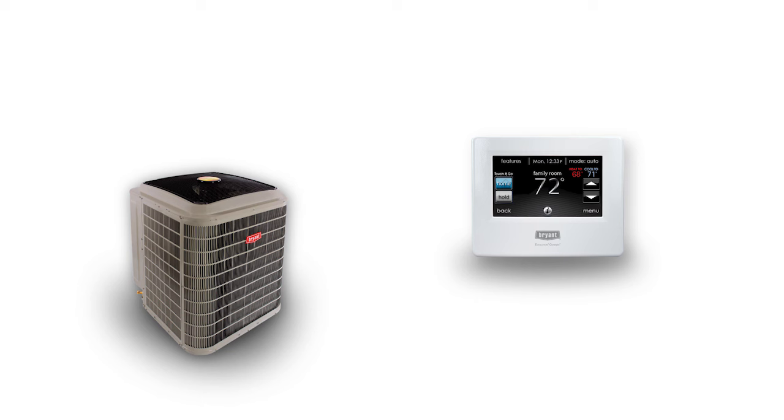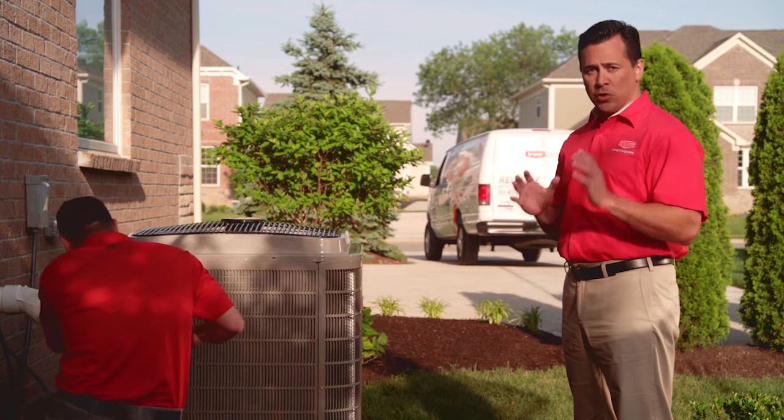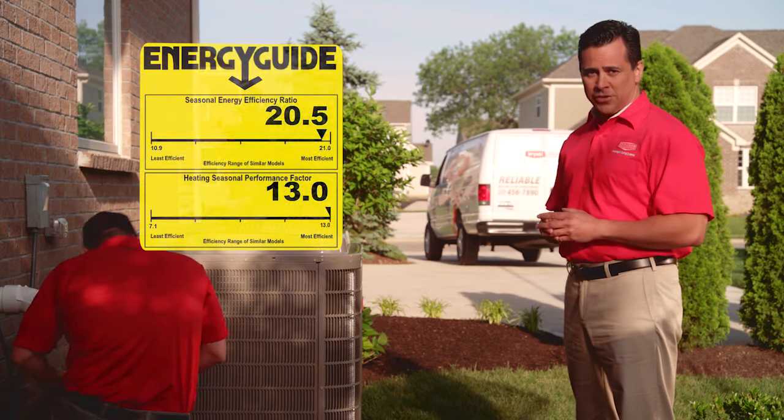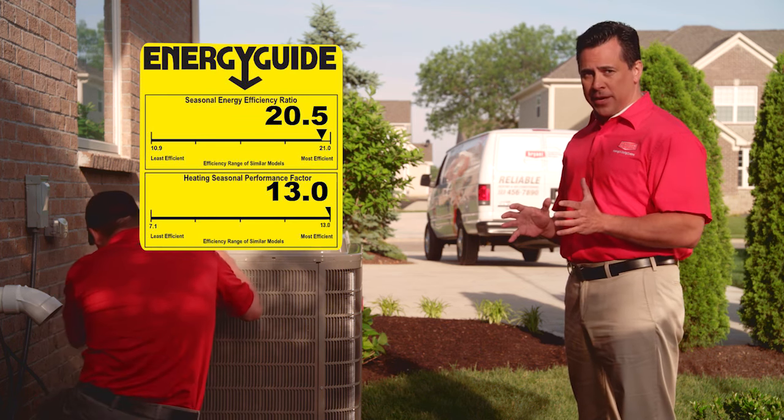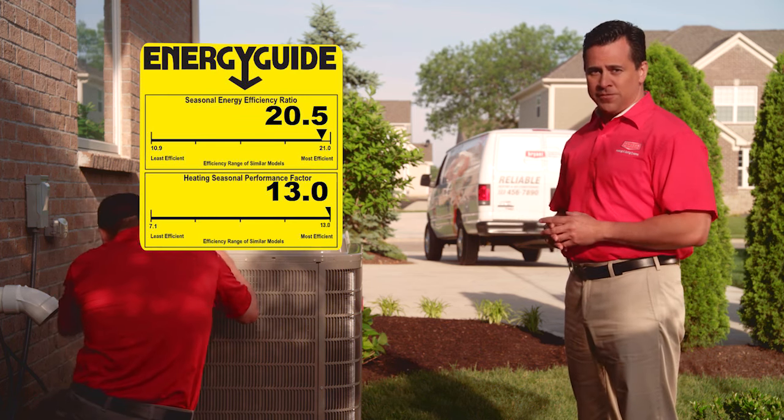What these homeowners will feel is more even temperatures throughout their home and way less anxiety about their energy bills. It's this unit's communication with the Bryant Connects control and a variable speed blower inside that makes that level of efficiency possible. And when I say efficiency, I mean both cooling SEER — that stands for Seasonal Energy Efficiency Ratio — of up to 20.5, and heating HSPF — that's Heating Seasonal Performance Factor — of up to 13.